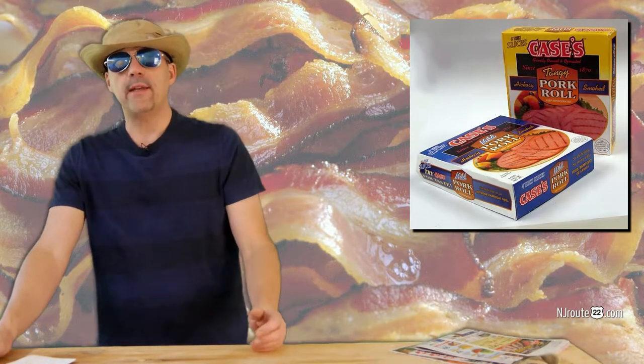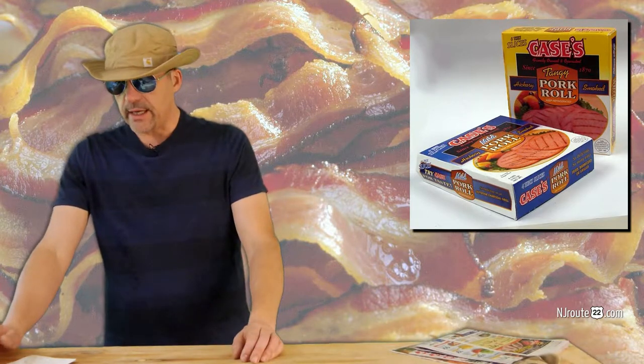We set our baseline for bacon most of the time at $4 a pound. And I was just curious: how much food do you get out of the package after cooking, and how much does it cost per ounce?